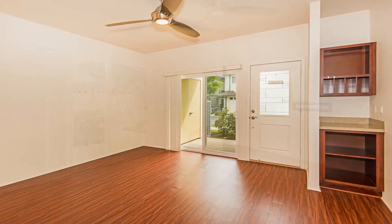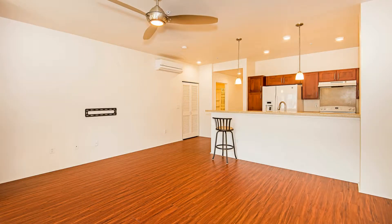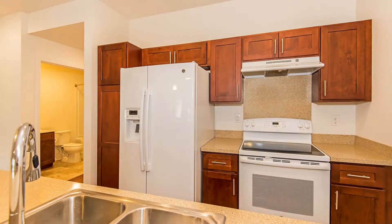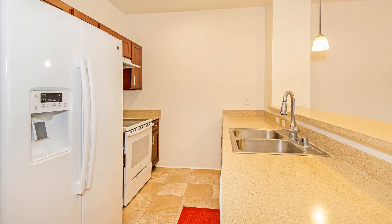The living room is large and opens to the kitchen. The beautiful kitchen includes Corian countertops, a breakfast bar, plenty of cabinets, and a two-compartment sink. It's equipped with appliances such as a refrigerator, a dishwasher, and a stove with an oven.